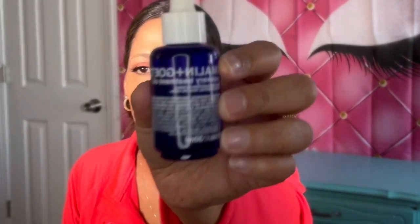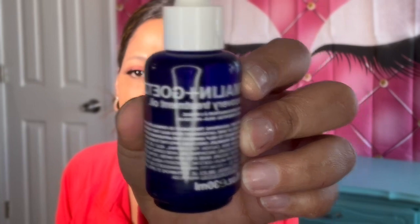I also got a recovery treatment oil — this says it's Malin and Goetz, I'm not sure if that's how you pronounce the name, but it's a treatment oil. I'll probably be trying this in my skincare and letting you know how it works for me.